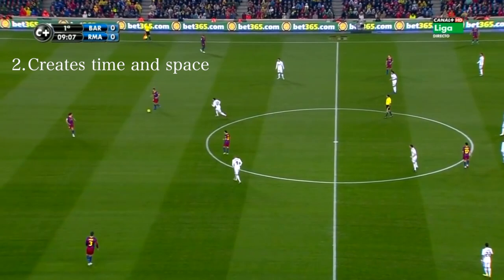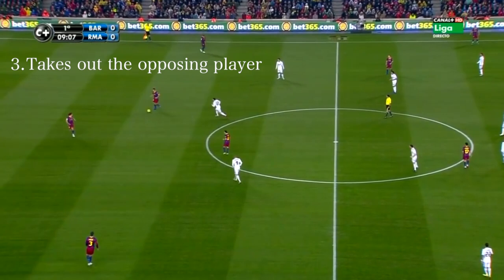Of course he does pass the ball backwards sometimes to ensure possession is retained. Another great advantage of the Xavi pirouette is that it allows him to beat and inevitably take out of the game the opposing player who is pressing him and attempting to win the ball.